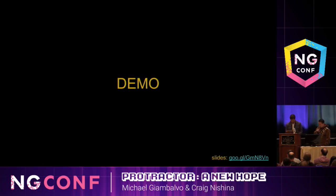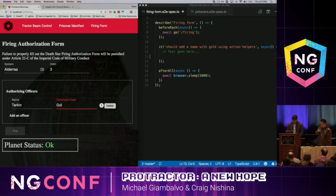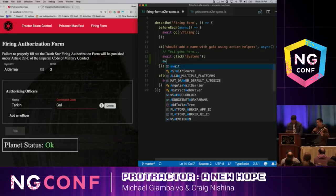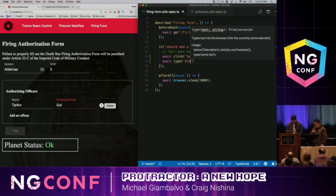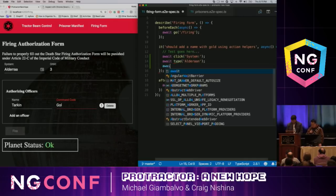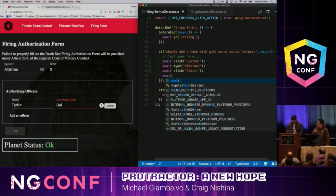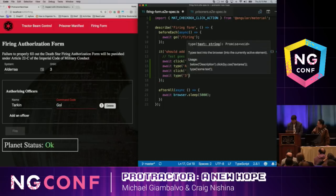Okay, so here's the firing form from earlier. We're going to write an end-to-end test on this. Throughout this demo, we're going to use the highlight delay flag for Protractor, which will help us see what's actually being selected when the test runs. First, we're clicking on the Orbit and System inputs by their placeholder text and typing in some data. Looks like we're destroying Alderaan.